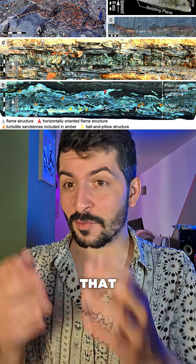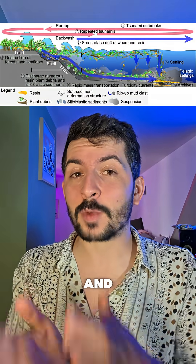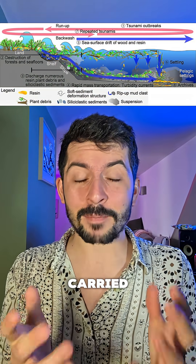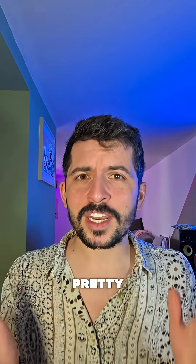The team behind the discovery believed that the resin was still soft when it entered and was swept into the ocean — that's why it has those flowy structures. And they believe it was carried by a massive tsunami. This is pretty huge.